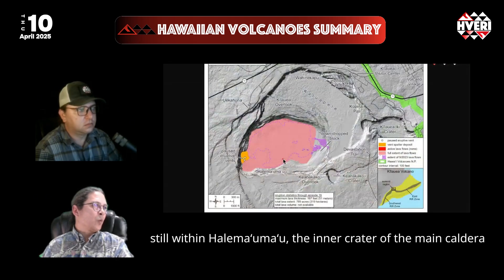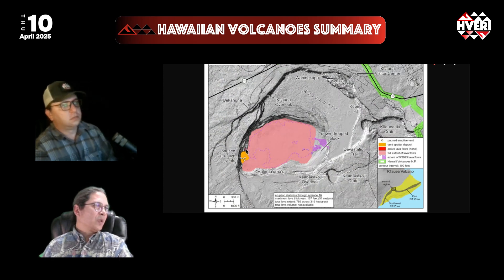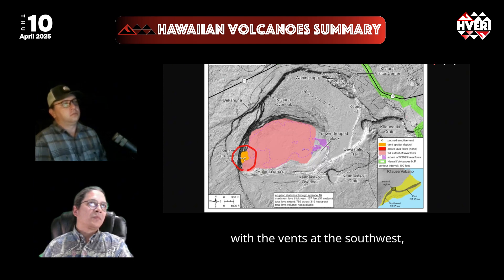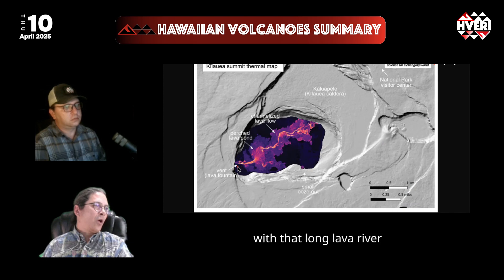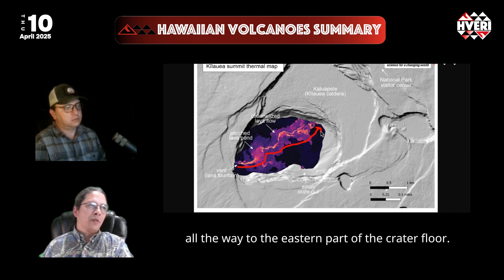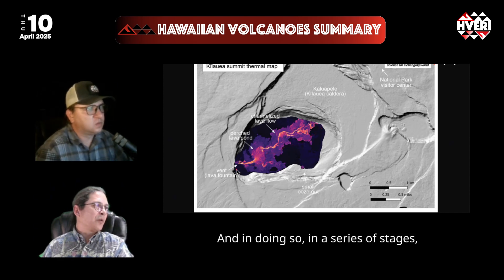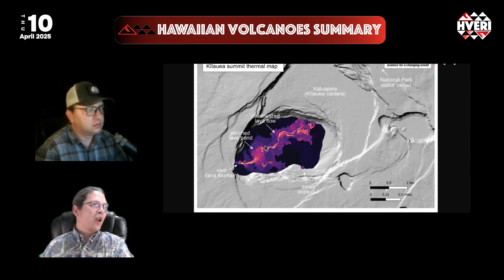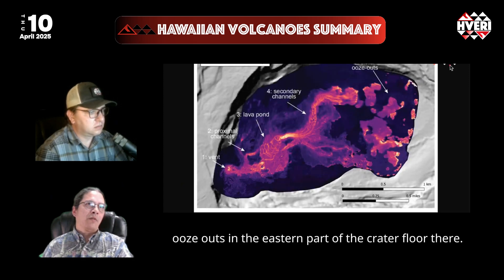This is all happening within Halema'uma'u, the inner crater of the main caldera of Kaluapele on Kilauea Volcano in Hawaii Volcanoes National Park, with the vents at the southwest. A thermal image shows that long lava river all the way to the eastern part of the crater floor, in a series of stages: first from the vent to a perched lava pond through channelized overflows, and similarly to last week, with distal ooze-outs in the eastern part of the crater floor.